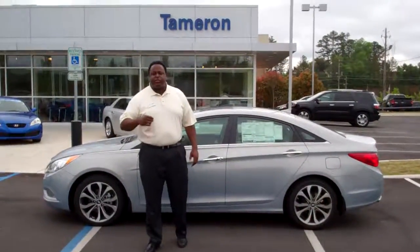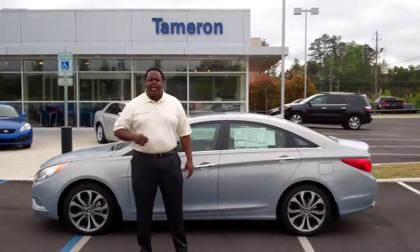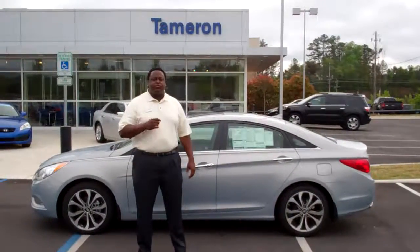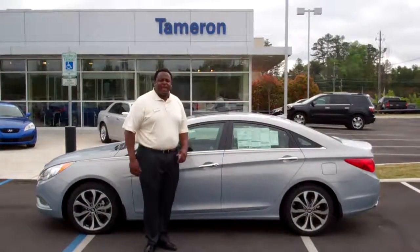Hey, Mr. Chuck, my name is Eric Fitzpatrick. I'm shooting this video from Tamron Hyundai over in Hoover. First, I want to tell you, I really appreciate your email inquiry on this 2013 Hyundai Sonata.